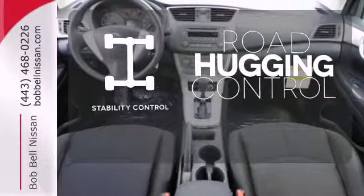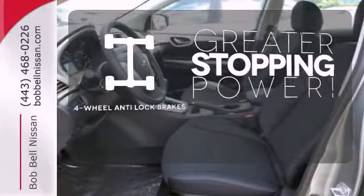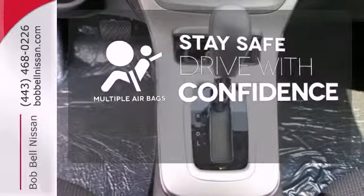Stability control helps you stay on track when the vehicle begins to skid. The four-wheel anti-lock brakes give you even greater stopping power. Drive safely and confidently, knowing the multiple airbags will help keep your passengers safe.